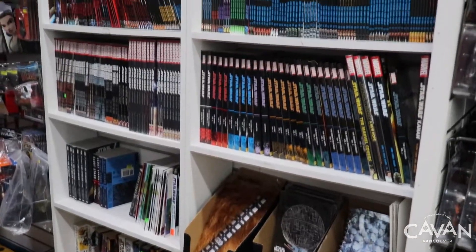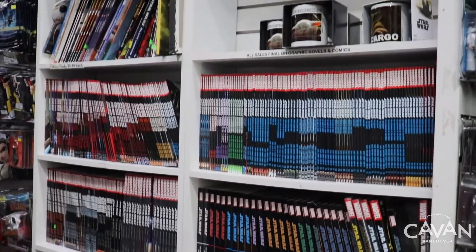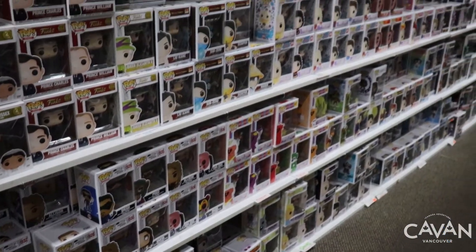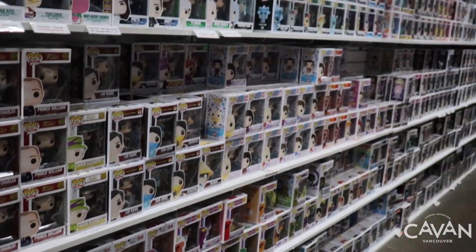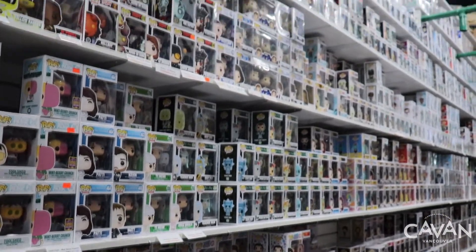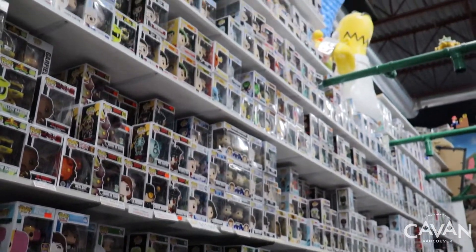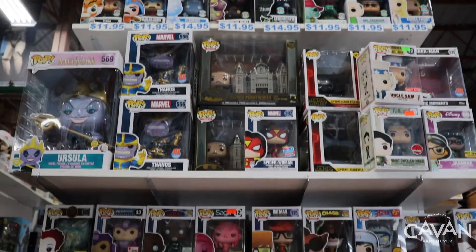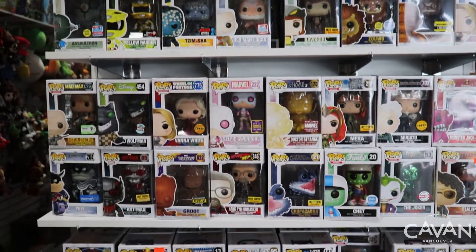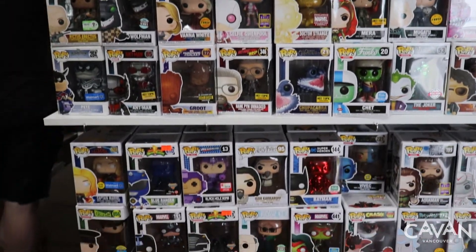For comic lovers, you can find a wide variety of comics. For those crazy about Funko Pops, here you will find a huge variety that will make you want to buy them all — from Marvel, DC, Star Wars, or your favorite movie or series.